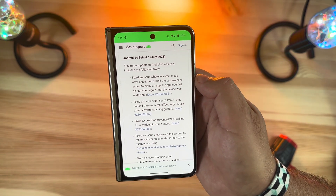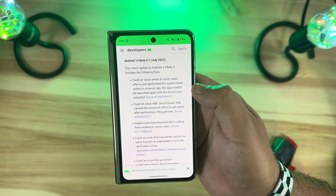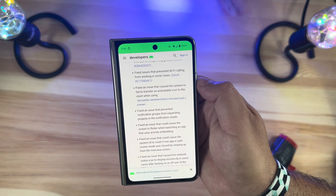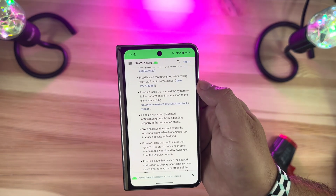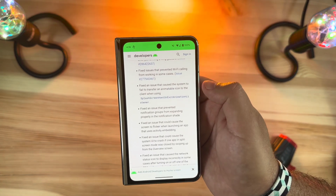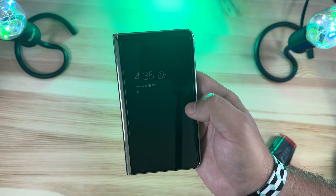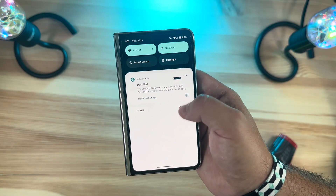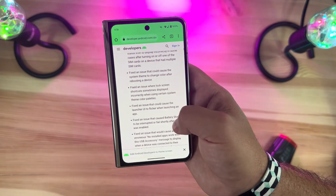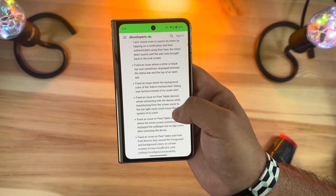A couple of notable call-outs: they fixed an issue where after a user performed the system back action — literally swiping left or right — the app couldn't be launched again until the device restarted. We didn't experience that but it was a significant reported issue. There was also an issue preventing Wi-Fi calling from working in some cases — we actually did experience that on T-Mobile. And there was a fix for notification groups not expanding properly from the notification shade, which we also experienced since we get a lot of stacked notifications.